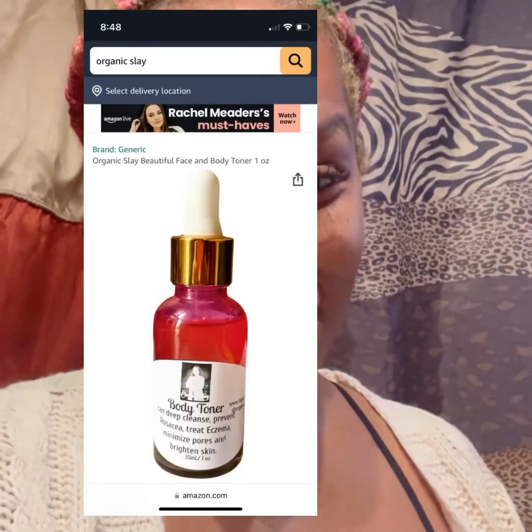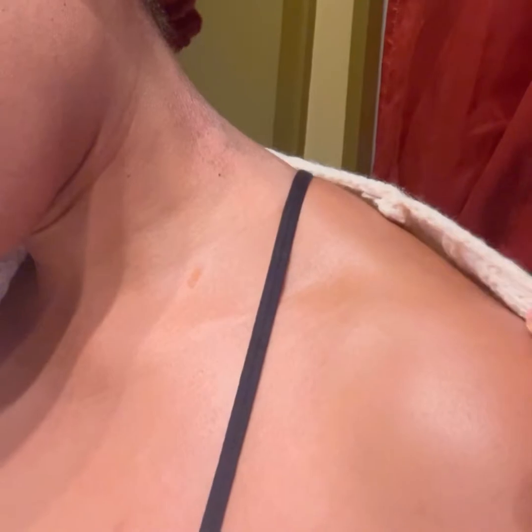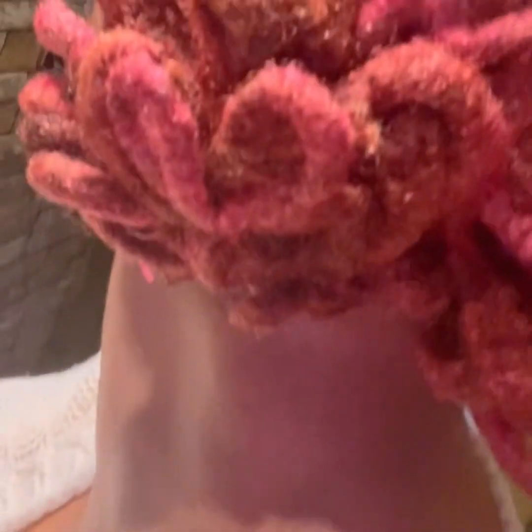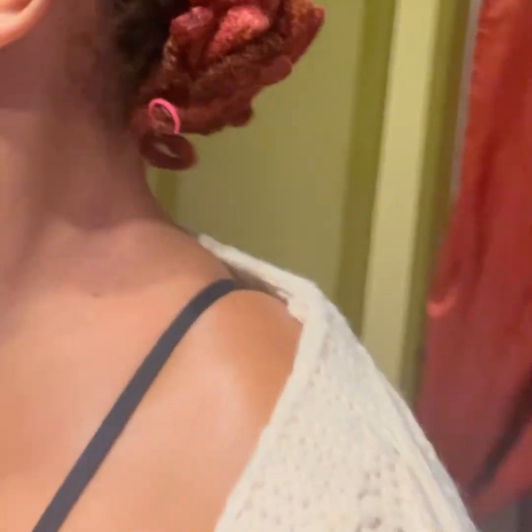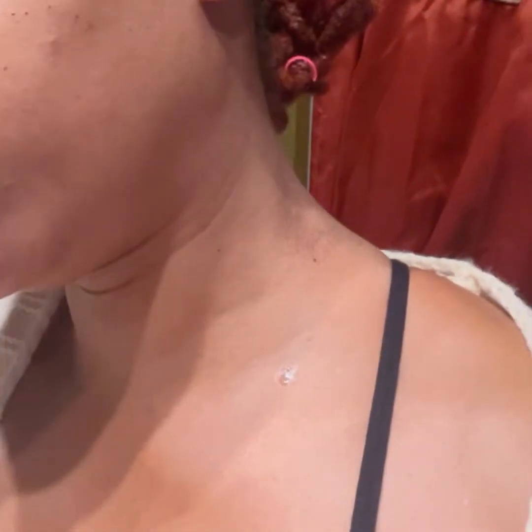Peace, family. I just got eczema on my neck — never got it before in my life — but it's here now. I think it's because I've been carrying bags, so I'm going to treat it with Organic Slay skincare products and give you a before and after of the results. It is so itchy and dry and cracking.